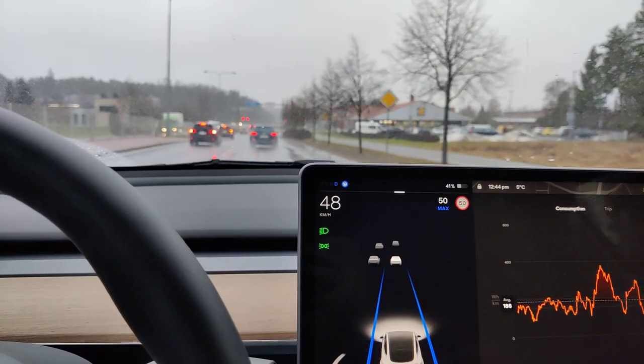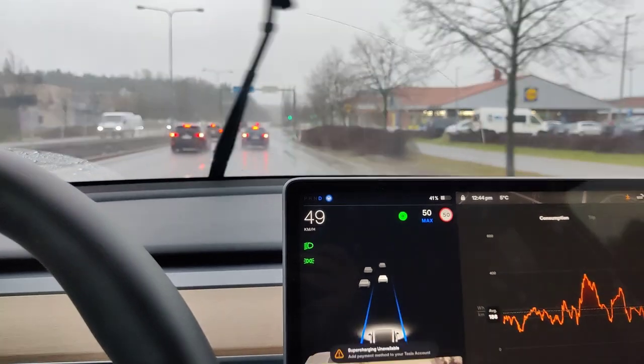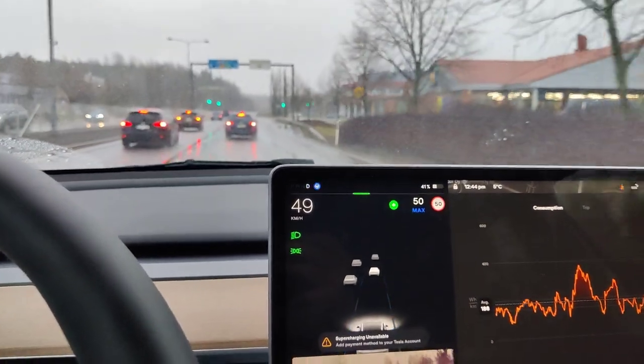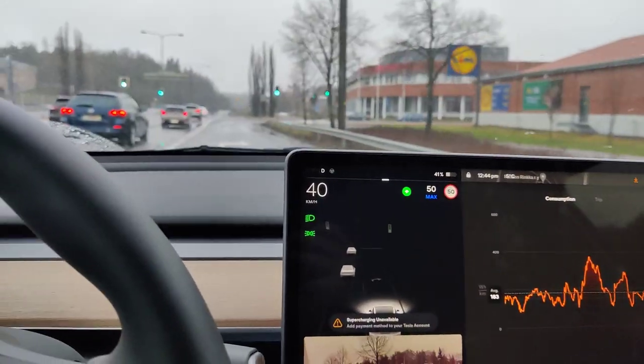So this makes driving that much nicer. I'm going to turn out here — and now it disengages the Autopilot since I'm turning.